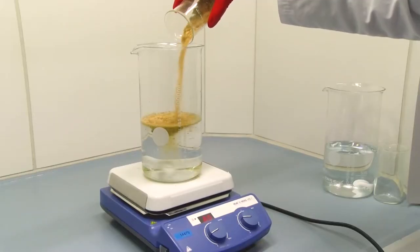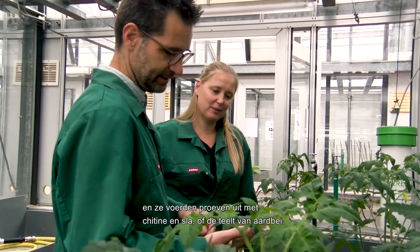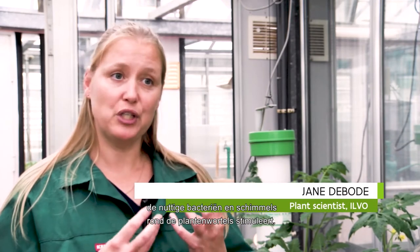ILVO has developed a process to extract the chitin from shrimp peels, and they've been doing trials with chitin in lettuce and strawberry cultivation. Previous research at ILVO showed that if you add chitin to the growing medium, you stimulate the beneficial bacteria and fungi around the root of the plants. This leads to a strengthening of the plant's own defense system, and also stimulates the plant's growth.